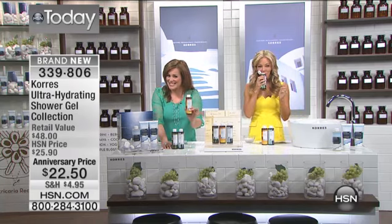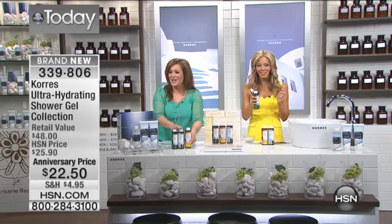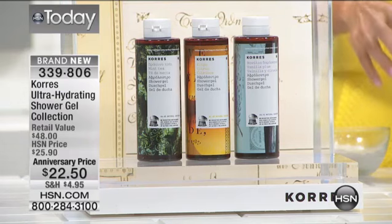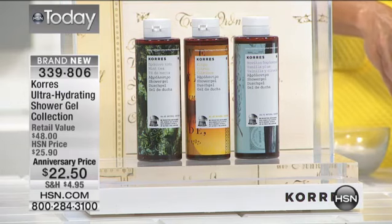One of them normally sells for $16. Today, you're getting all three for $22.50. You're getting the citrus, you're getting the mint tea, and then you're also getting the vanilla plum.